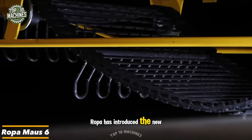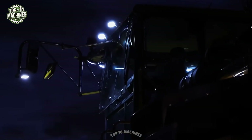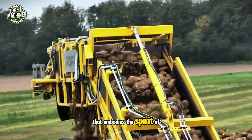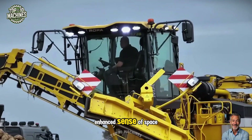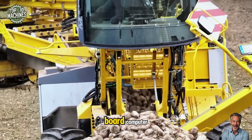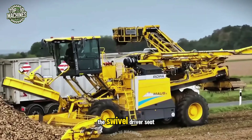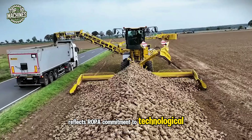Ropa has introduced the new Ropa Mouse 6 Beet Loader, featuring a significantly larger cab and a fully networked workstation. As a flagship model from the leader in beet harvesting technology, the Mouse 6 showcases a sleek, modern exterior that embodies the spirit of digitization and agriculture 4.0. Its panoramic cab creates an enhanced sense of space and rises to 16.7 feet during operation. Equipped with a new onboard computer, advanced joysticks, and two 12.1-inch terminals, the machine offers intuitive, user-friendly control. The swivel driver's seat, complete with integrated ventilation and heating, reflects Ropa's commitment to technological excellence.